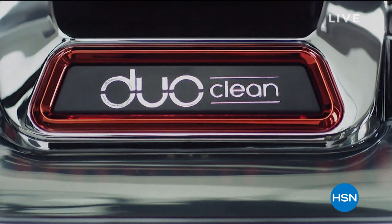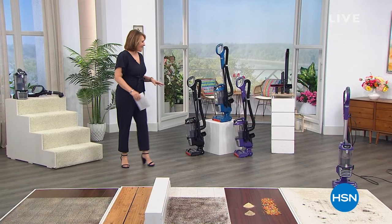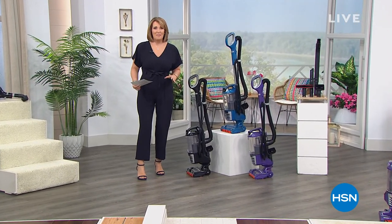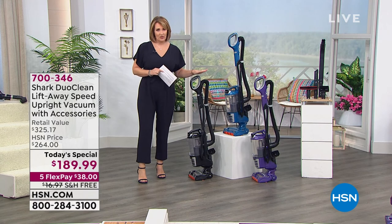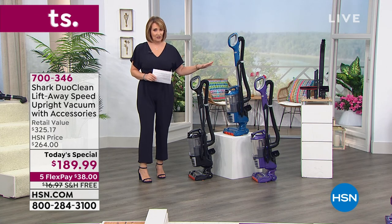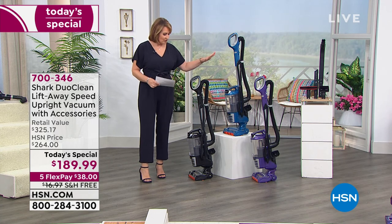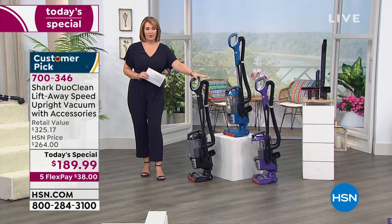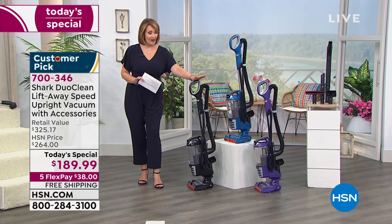Everybody, are you ready? We are about to share our very best value of the day. This is already — the majority of these are sold out for the day. We've already lost two colors. We lost the red and we lost the green. But we still have three great colors. Let's talk about Shark — the number one top-selling vacuum cleaner brand in the country.